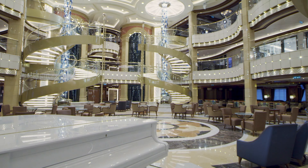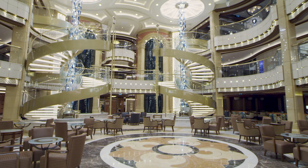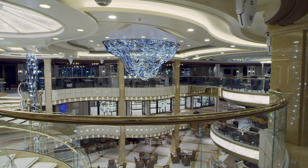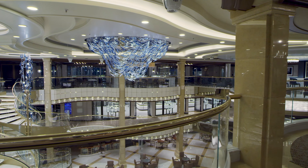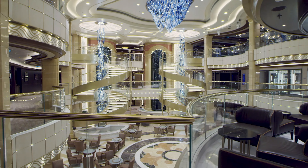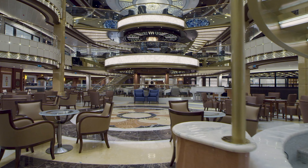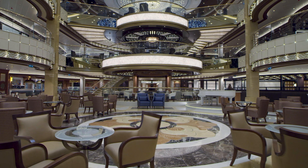One of the showcase pieces on the Royal Class ships has to be the Atrium, or Piazza as Princess calls them, and this will act as the hub of entertainment on board Enchanted Princess. I can imagine this will be a perfect space for people watching as well as visiting a variety of venues in this area, with lots of entertainment going on making it a really dynamic space. There's also the International Cafe, which I've heard lots of good things about from fans of Princess — it serves gourmet coffees, cakes, sandwiches, pastries, whatever you fancy. This is something I really like the look of and can't wait to experience for myself.